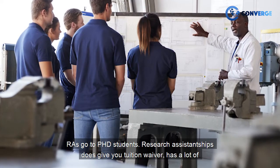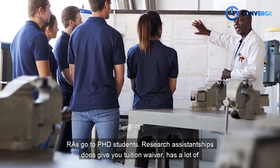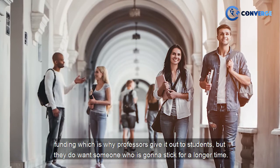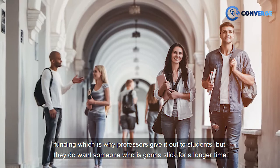In terms of research assistantship, most of these RAs go to PhD students. Research assistantship does give you a tuition waiver and has a lot of funding, which is why professors give it out to students, but they do want someone who is going to stick around for a longer time.